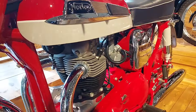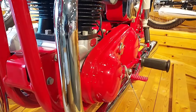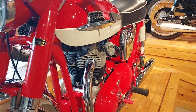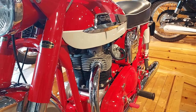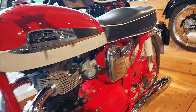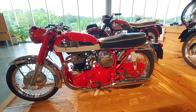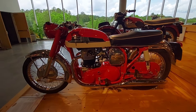1960 Norton Dominator — 600cc, which is an unusual displacement for British bikes. They're usually 650 or 500. This was a 600, actually 596cc. 105 miles an hour. Good looking bike. I like it — fully restored of course.